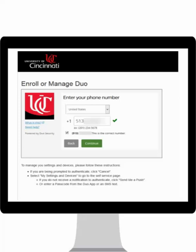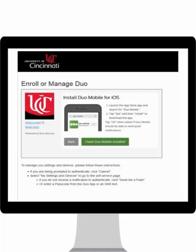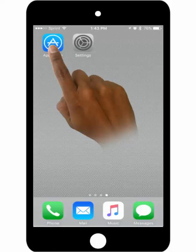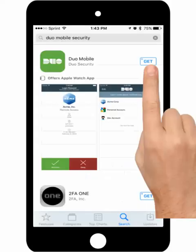Enter your phone number and verify it as being correct. Identify the type of mobile phone you are adding. You will be prompted to install the Duo app when using a compatible device. This example is showing the iOS process. Open the App Store and search for Duo Mobile Security. Follow the prompts to complete the app's download and installation.